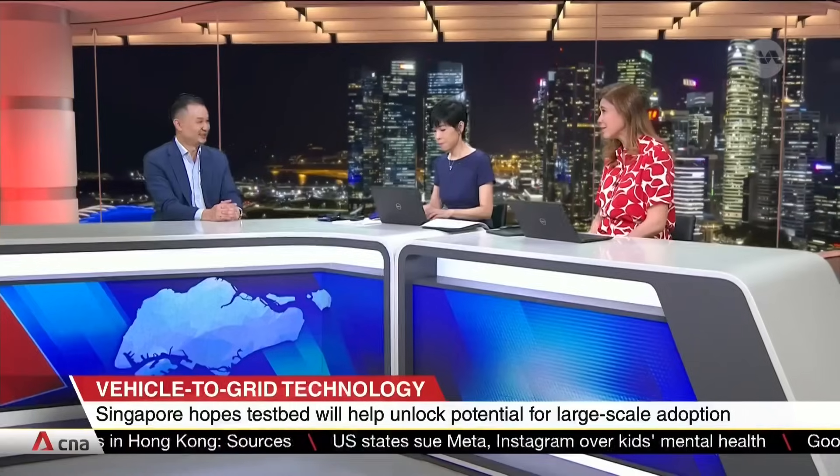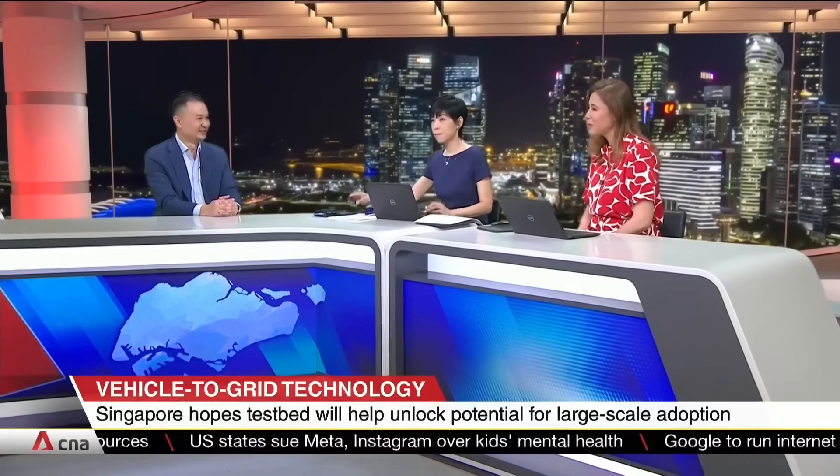Everything counts, doesn't it? Yes, everything counts. Thank you so much for joining us tonight. We've been speaking with Mr. Chen Xinwei, Deputy General Manager and Head of Technology and Development of Strides Frontier.